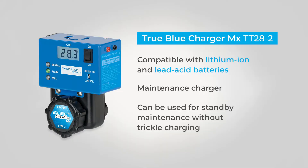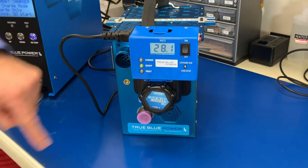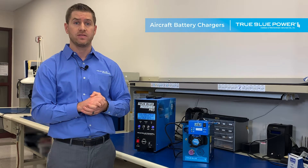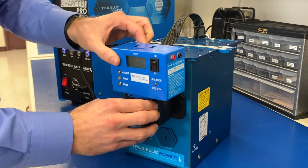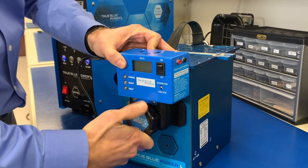Let's start with the first one, the MX. This is a maintenance charger, really meant to extend the life of your battery that you have sitting on your shelf, with automatic charging for your lithium-ion and sealed lead acid battery. It's got a small readable screen that displays voltage at all times and provides 2.5 amps of power. It's compact, simple, and locks on to any MS3509 battery.